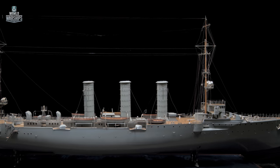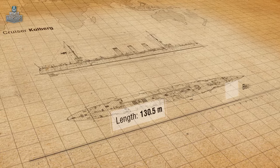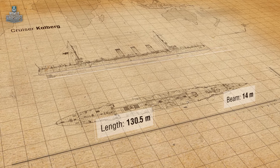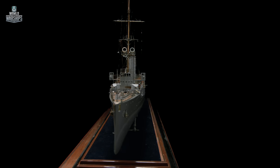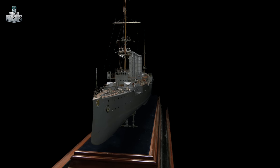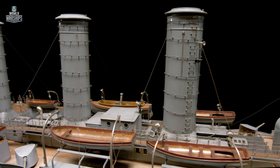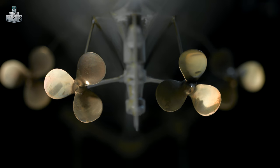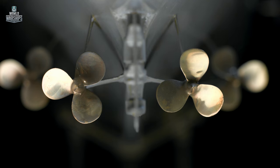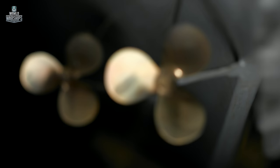Cruiser Kohlberg had a length of 130 meters, her beam was 14 meters, and the draft was almost 5.5 meters. The ship's total displacement was 4,915 tons. For the first time in German shipbuilding, a whole series of cruisers were fitted with turbines, which produced excellent results. The power plant produced over 30,000 horsepower, so the cruiser could reach a speed of over 26 knots.